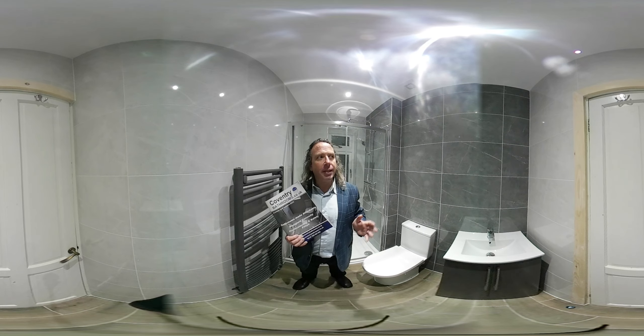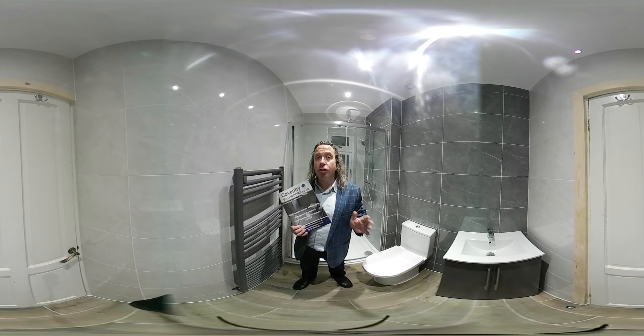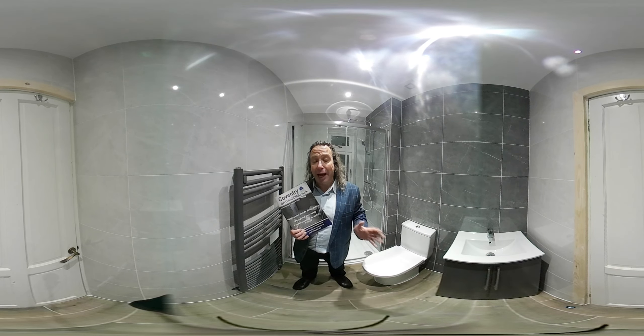My name is Richard from Coventry Bathrooms. This is a bathroom that we have just changed into a shower room. The size is 2.3 by 1.37.